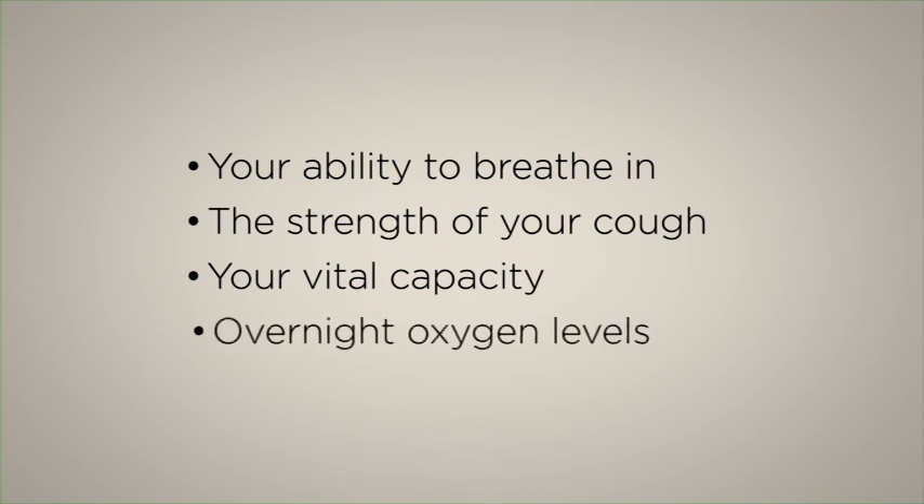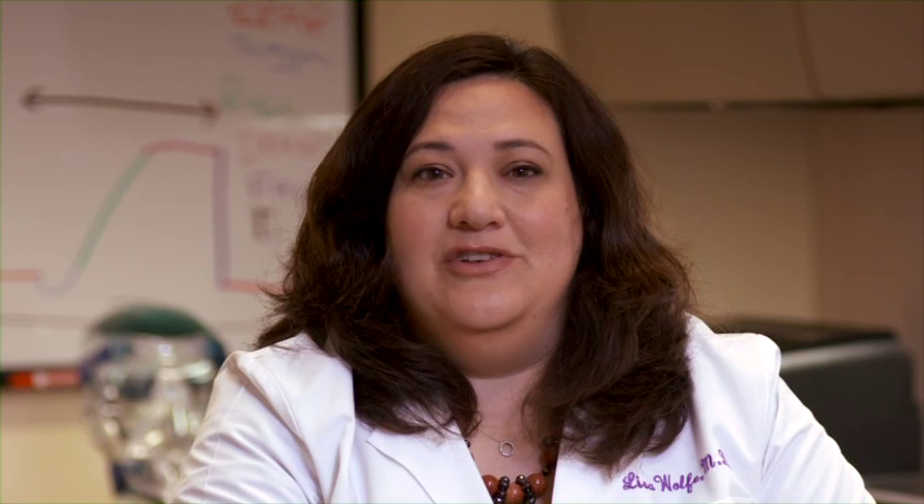And your overnight oxygen levels. When these measurements decrease significantly, you need to consider multiple modalities for respiratory support. Brian Daniel, a respiratory therapist, will discuss three options for respiratory support equipment that many people with ALS use.